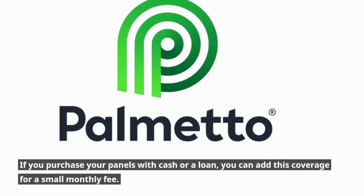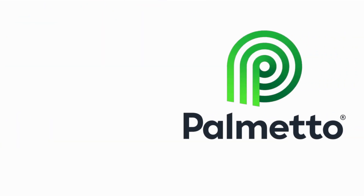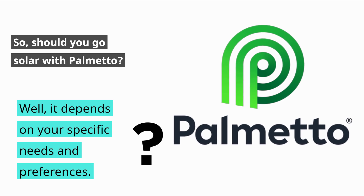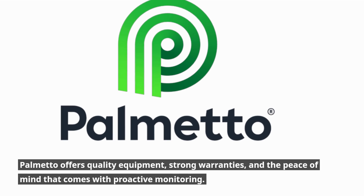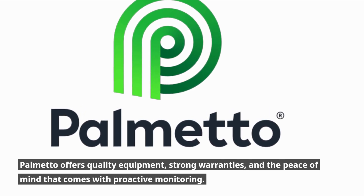If you purchase your panels with cash or a loan, you can add this coverage for a small monthly fee. So, should you go solar with Palmetto? Well, it depends on your specific needs and preferences. Palmetto offers quality equipment, strong warranties, and the peace of mind that comes with proactive monitoring.